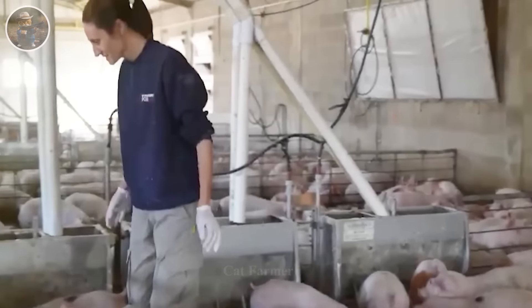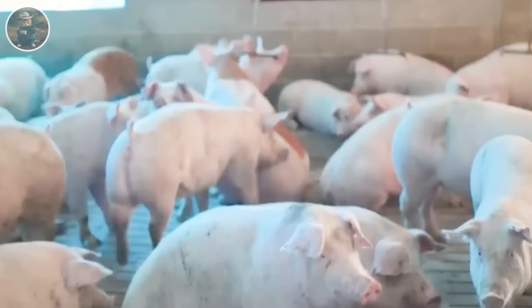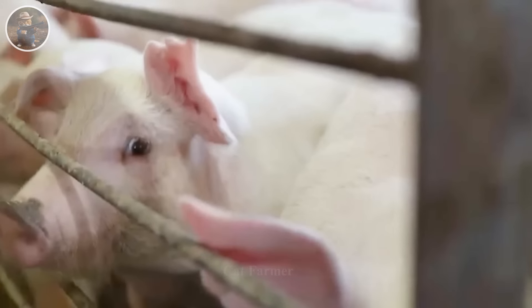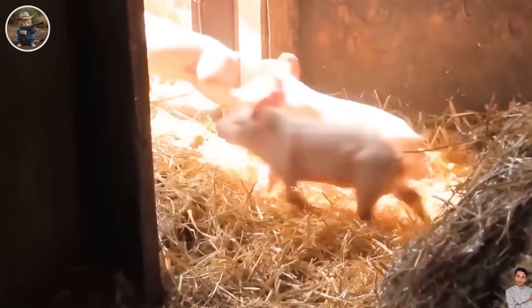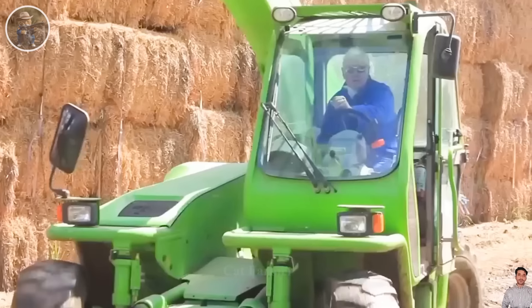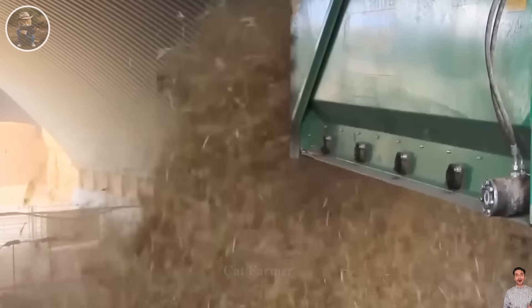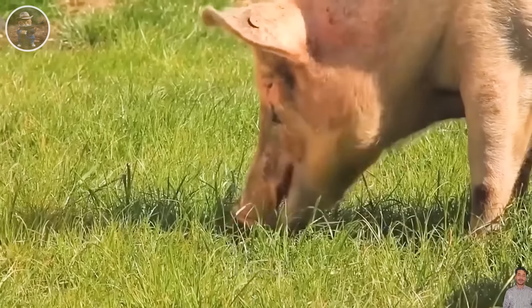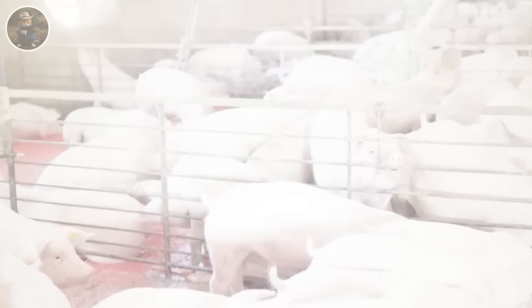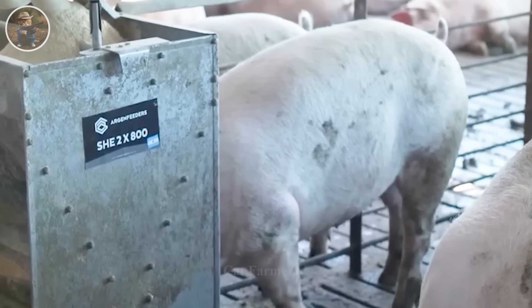There are farms with smart business strategies that keep capital and make money by selling breeds to other pig farms. According to the U.S. Department of Agriculture, each year about 97 million tons of corn and 38 million tons of soybeans are used to feed about 72.6 million pigs. Pig farming is concentrated in states with large corn production.